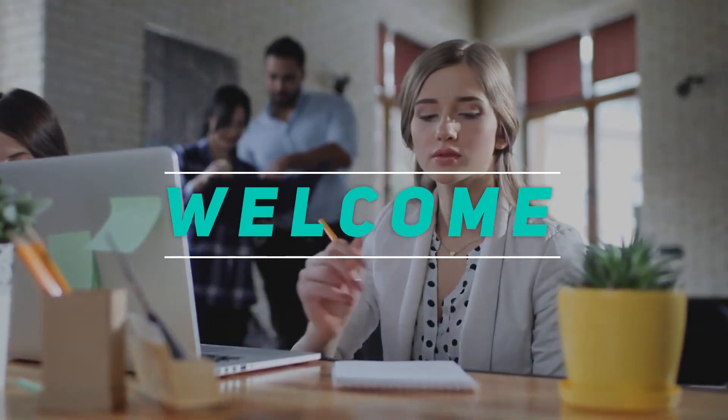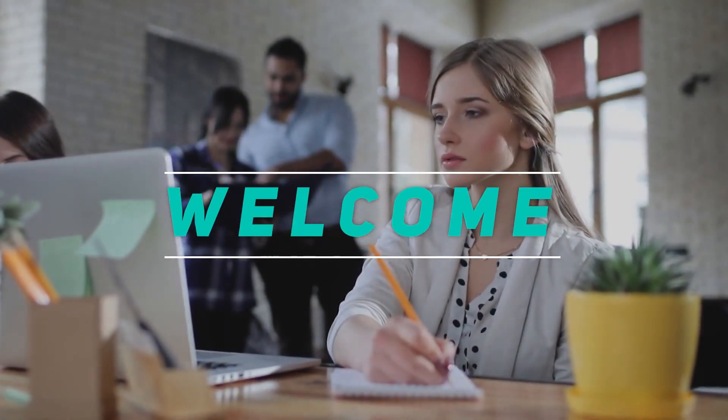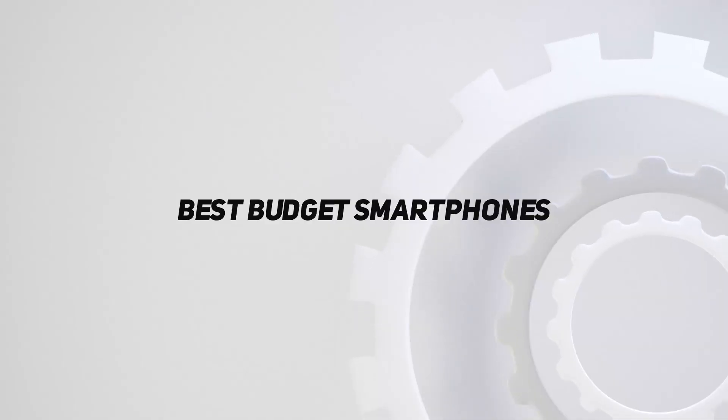Hey, welcome back to my channel. In this video, I'm gonna talk about the Top 5 Best Budget Smartphones.